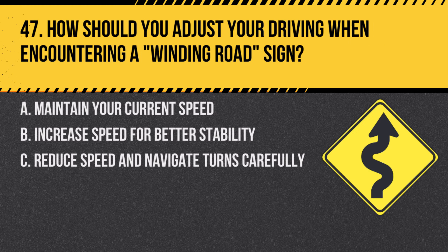Question 47. How should you adjust your driving when encountering a winding road sign? A. Maintain your current speed. B. Increase speed for better stability. C. Reduce speed and navigate turns carefully. Answer: C. Reduce speed and navigate turns carefully. Winding roads require careful handling and reduced speeds.